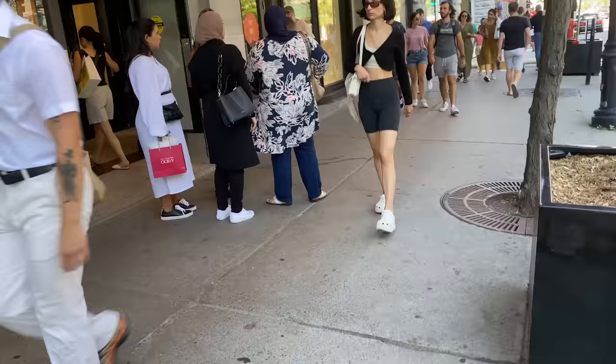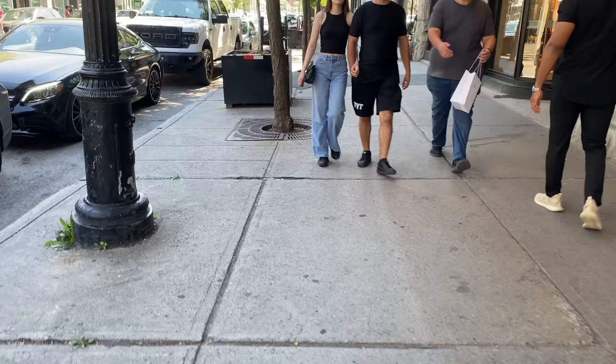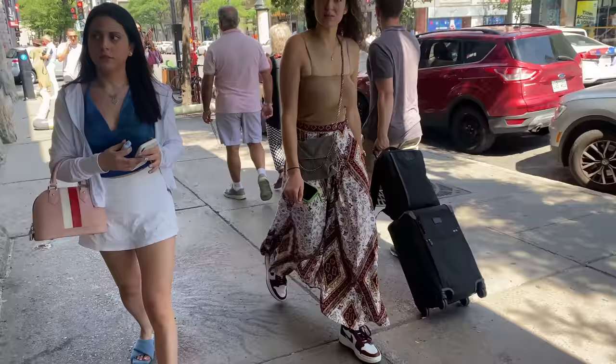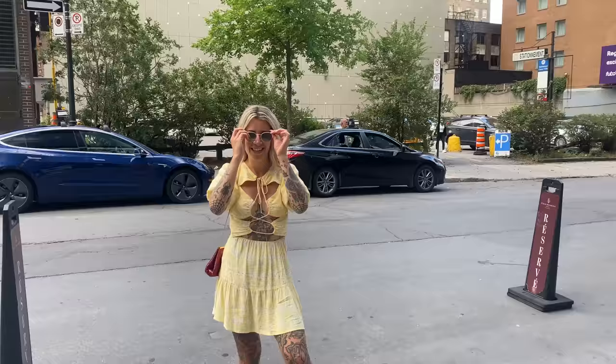I really hope you enjoyed seeing what everyone's wearing in Montreal. Next I am heading to New York City — stay tuned for that! I can't wait to share all the fashion in New York. Please make sure you're subscribed if you haven't yet — it helps me travel to all these gorgeous cities around the world. See you in the next video — bye guys!